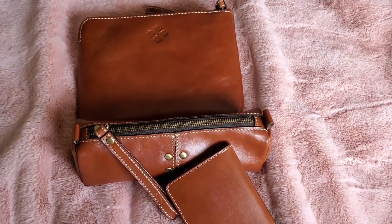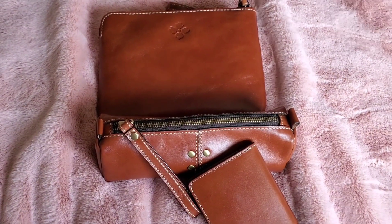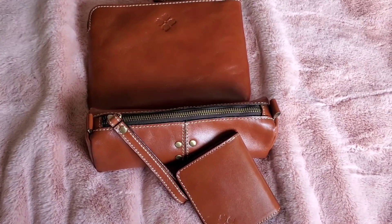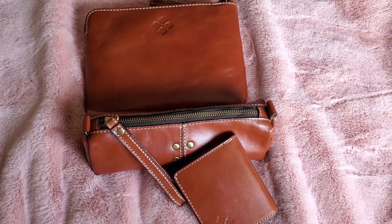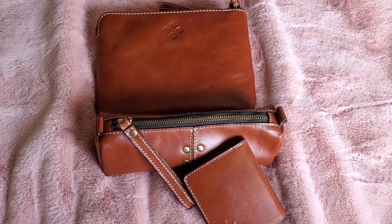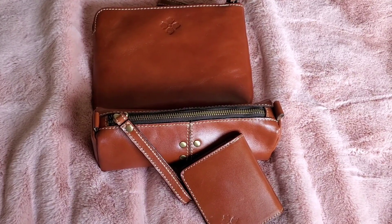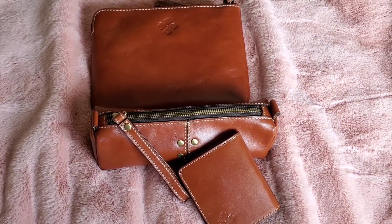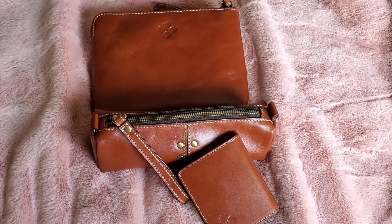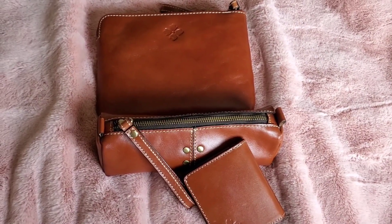Hello YouTube friends! I wanted to do a quick video about my new Patricia Nash accessories. These are my first — I have not ever been a huge Patricia Nash fan. I've heard that their leather is beautiful, but I kind of thought of them as just having that one map pattern or flowers all over everything, which seemed a little fussy for me.